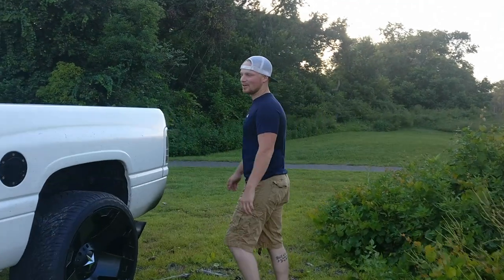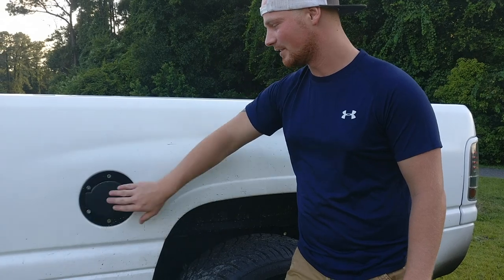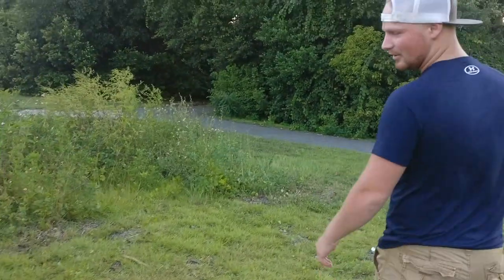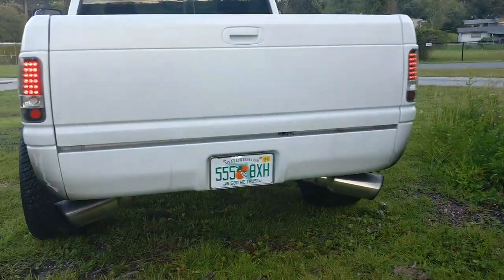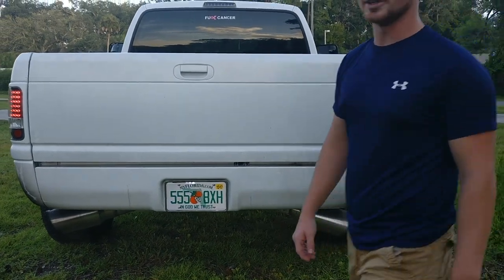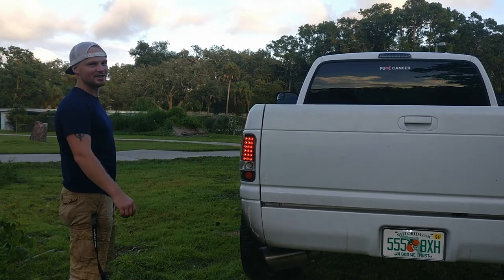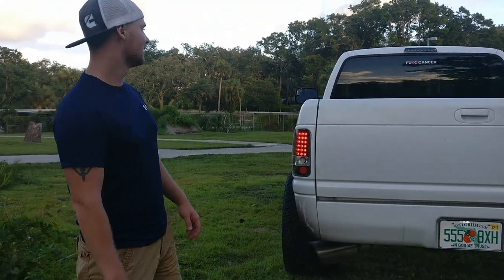She's dirty as all get out — she needs a bath. She needs a couple of little things taken care of. But all in all, a very solid, beautiful truck. I feel like I picked her up for a really good price. I know a lot of people out there think that their second gens are worth their weight in gold — they're not, unless they're 12 valve.